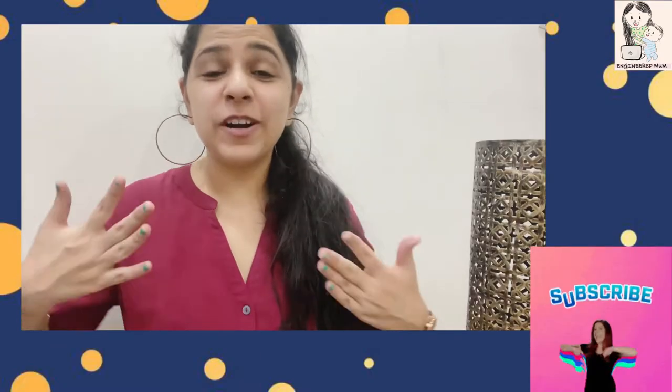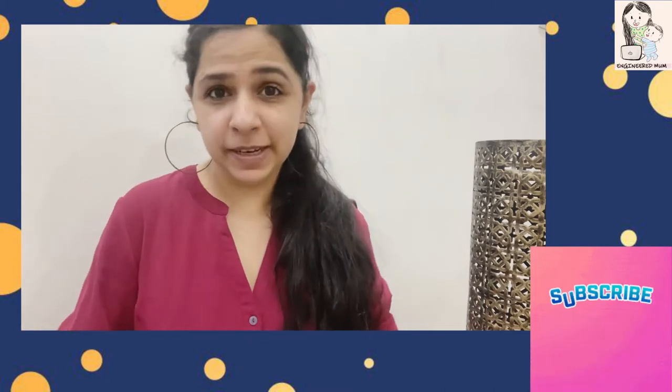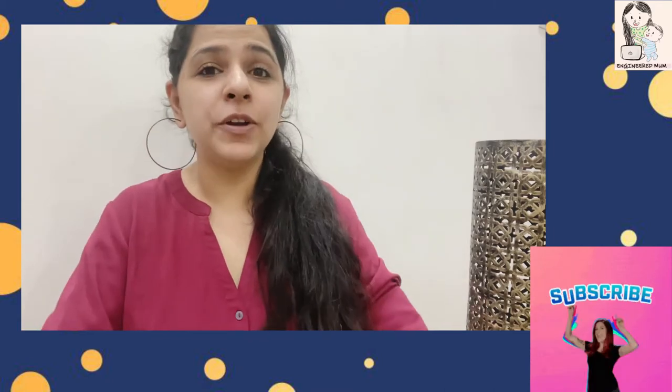Hi guys, I hope you're doing good. This is Jasmine and welcome to Engineer Mom. In this video I'm going to discuss the best baby products care range which I have used personally on my child. I am a working mother and in my videos I share my personal recommendations. If you are looking for recommendations for your baby's needs, this video might be helpful. Please consider subscribing to my channel.